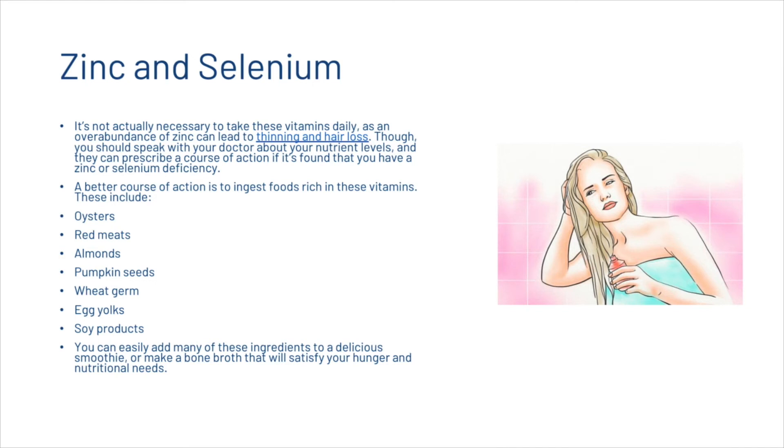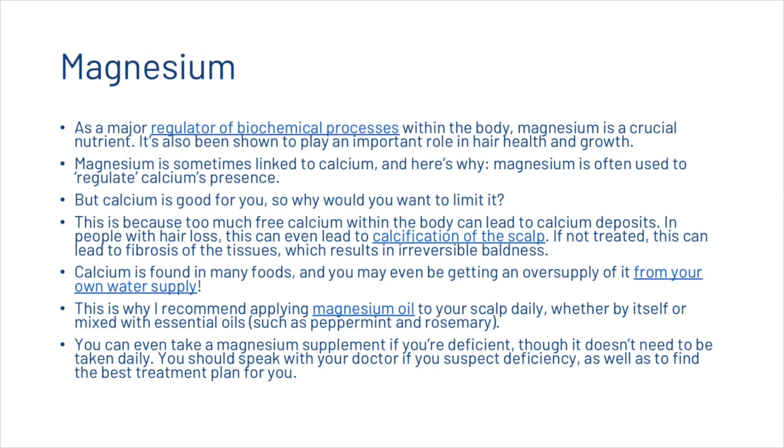Next we're going to take a look at magnesium. As a major regulator of biochemical processes within the body, magnesium is a crucial nutrient that has been shown to play an important role in hair health and growth. Magnesium is sometimes linked to calcium because it's often used to regulate calcium's presence. Too much free calcium within the body can lead to calcium deposits, and in people with hair loss this can even lead to calcification of the scalp. If not treated, this can lead to fibrosis of the tissues, which results in irreversible baldness.